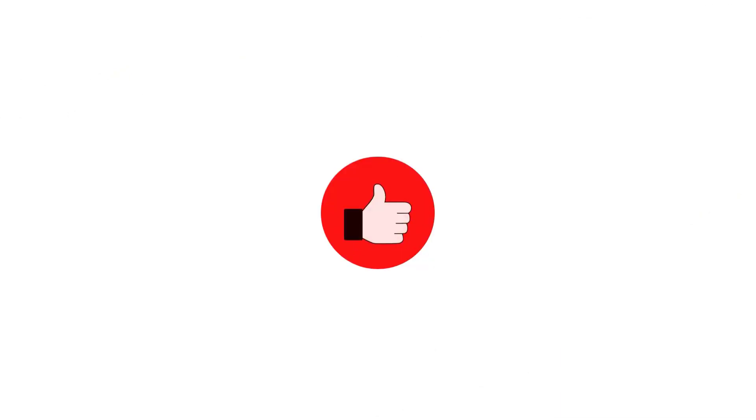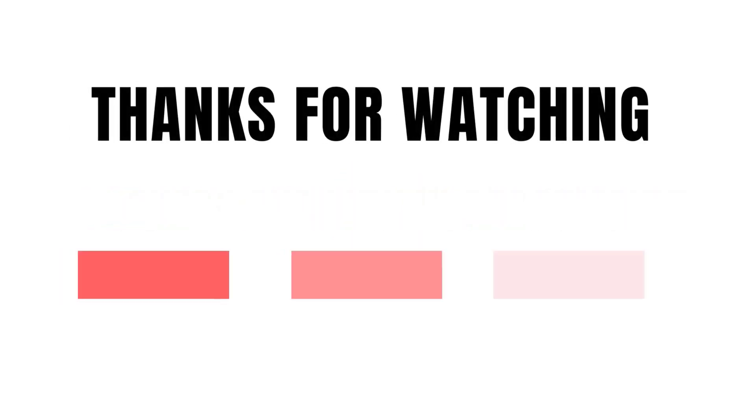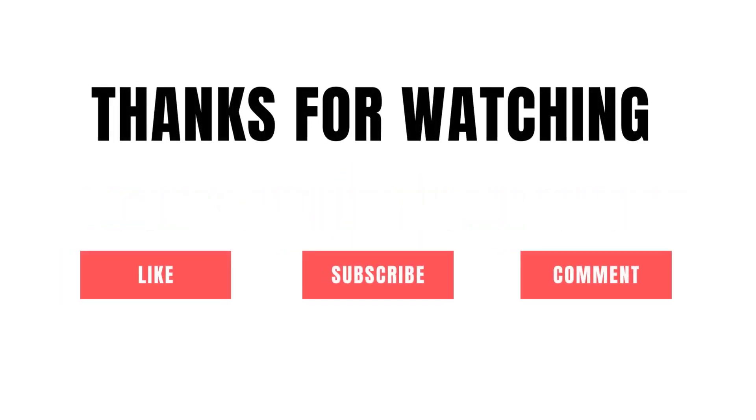So grab whatever product you like from our list that fits you. Be sure to check the links in the description below. That's all for this review — feel free to share your feedback.